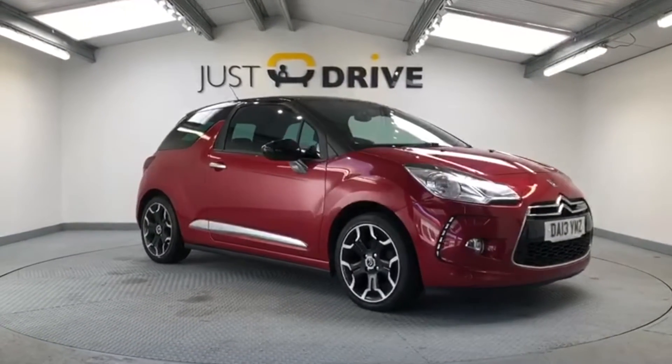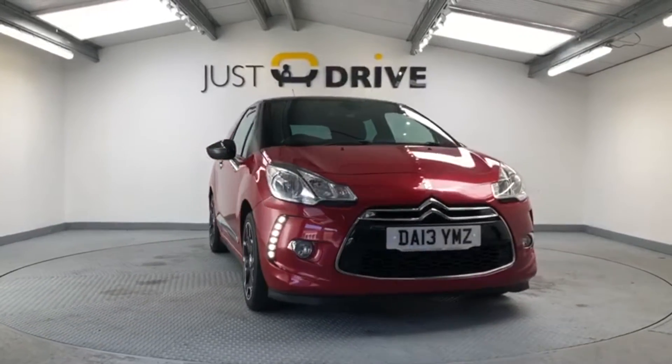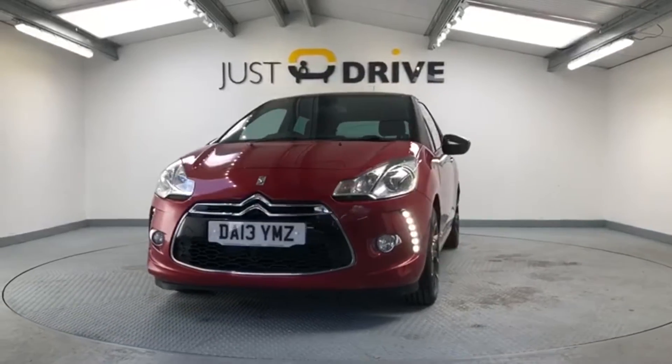Hi and welcome to Just Drive. We've got a very stylish and economical hatchback to show you today. It's a 2013 Citroen DS3 1.6 VTI D-Style Plus.